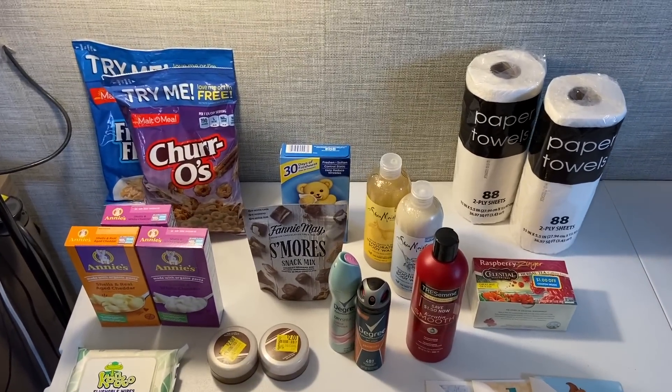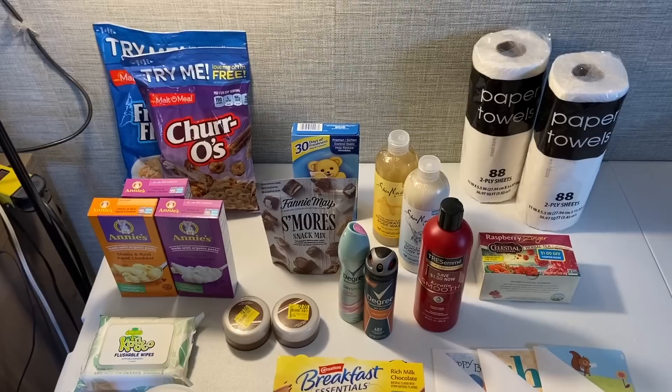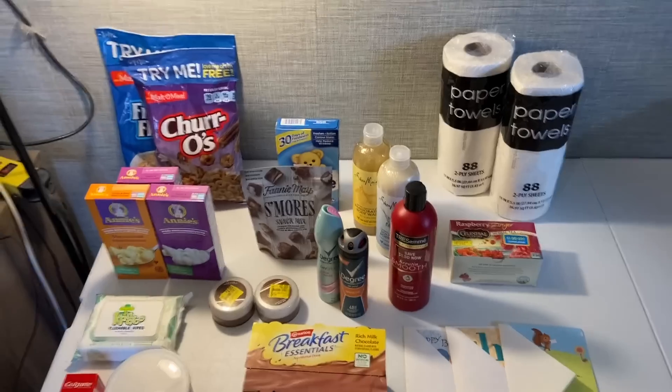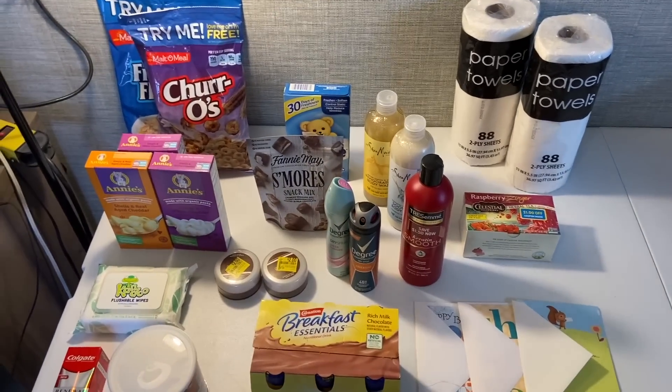I'm hoping Kroger picks back up on Wednesday with the new mega event and some really good deals. If you haven't exhausted your rebates at Kroger, you could do a really nice haul over there — there are some awesome deals right now. If you haven't seen my Kroger videos, go watch those.